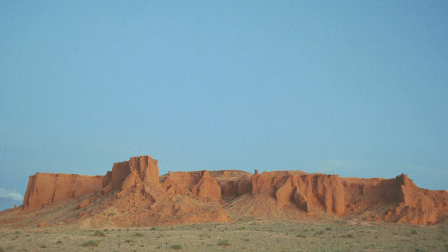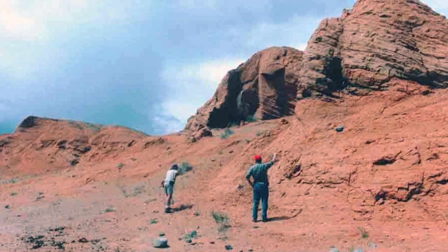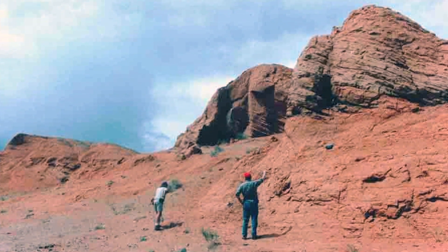Basically, dinosaurs lived during the Mesozoic era, and so you have to find rocks that are exposed on the surface of the earth that are of that age. And then you can plan your expedition to go to these localities and look for the particular kinds of dinosaurs that lived during a particular period of time that you're studying.